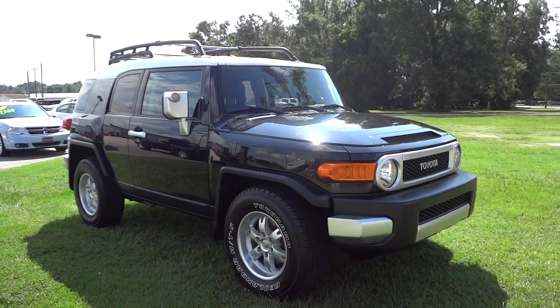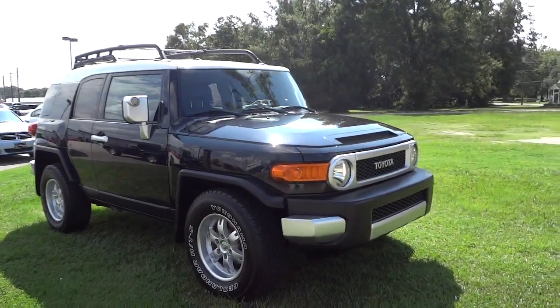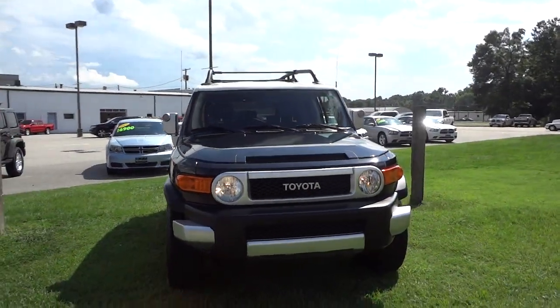Hey, this is Mike. I just want to show you this 2007 Toyota FJ Cruiser. This is the first one I've seen, and I'm not an expert on them, but I just want to show you what this one's all about.